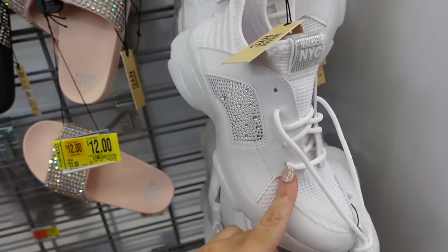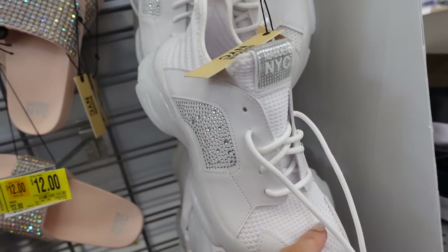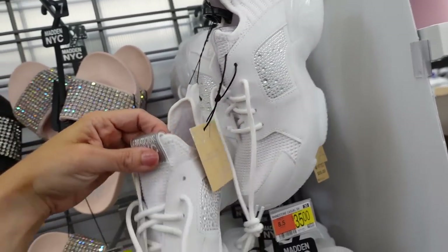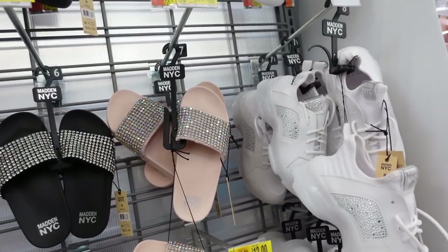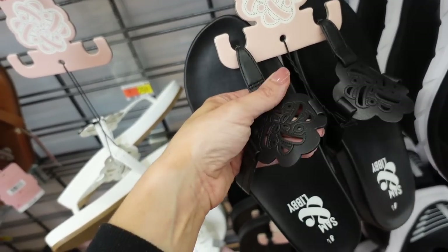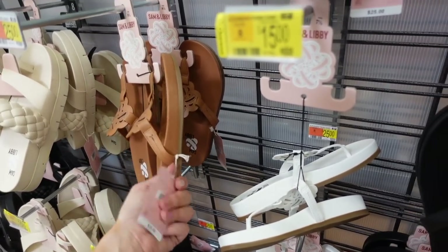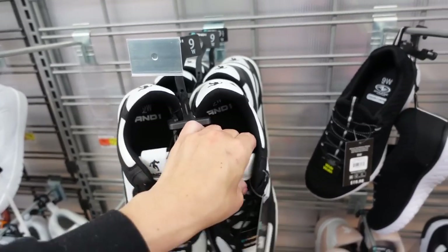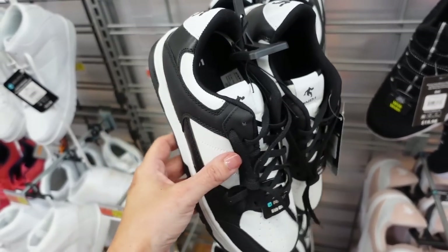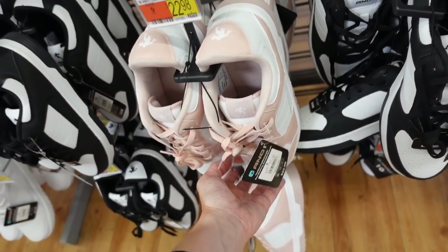Madden NYC sneakers — like the Steve Madden ones that are almost $100. Round toe with knit material front and back and rhinestones — $35 in white, also comes in black and another color. Sam & Libby sandals are also on sale — memory foam bottom with medallion detailing in black, white, and brown — on sale for $15, regularly $25. And the An1 sneakers remind me a lot of the Nike Pandas — round toe, black and white plus pink and white — $22.98.